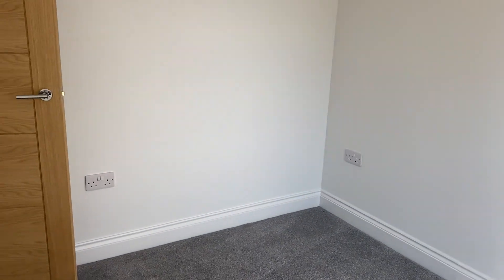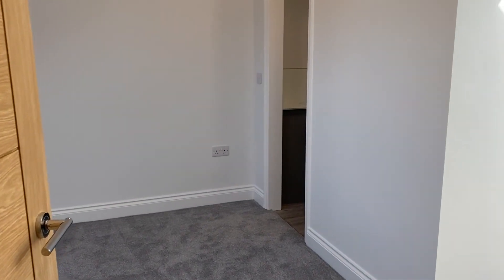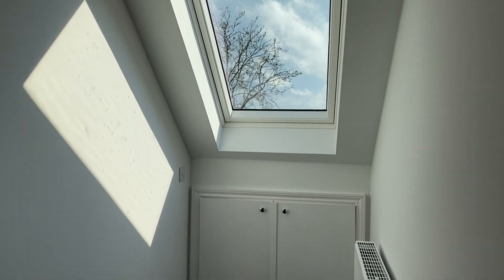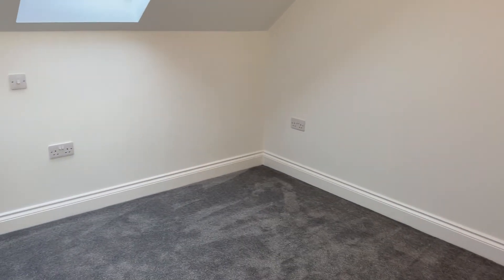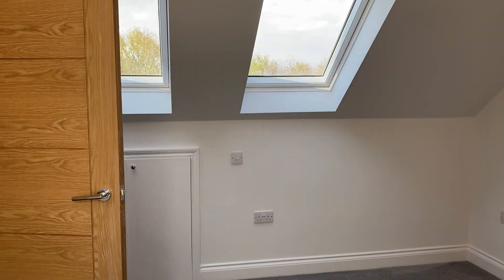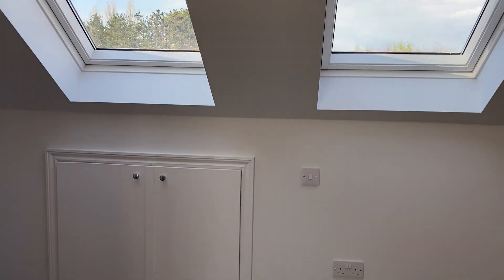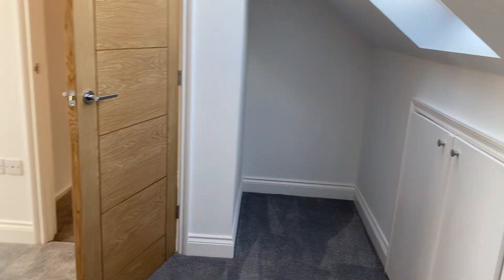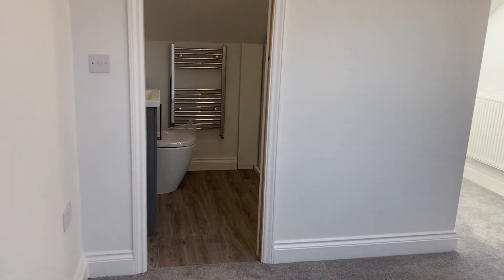Now I'll take you up to the second floor and show you the master bedroom. Upstairs on the second floor is the master bedroom. There's a lovely Velux window out there and really useful eaves storage under there. Looking back into the room, there are another two Velux windows to the rear, more storage there, and the ensuite is just there.